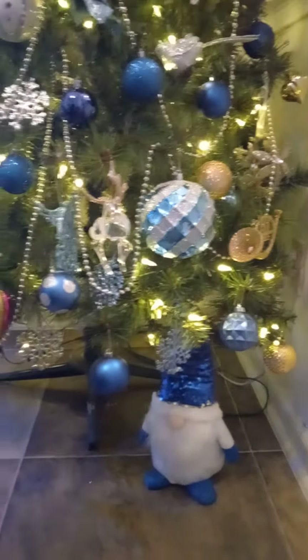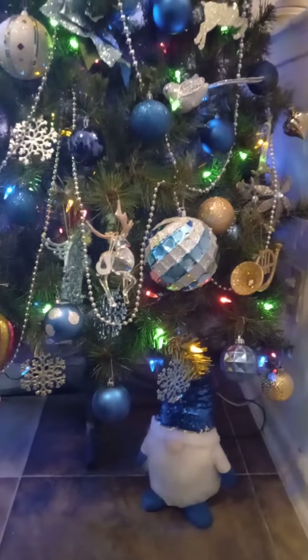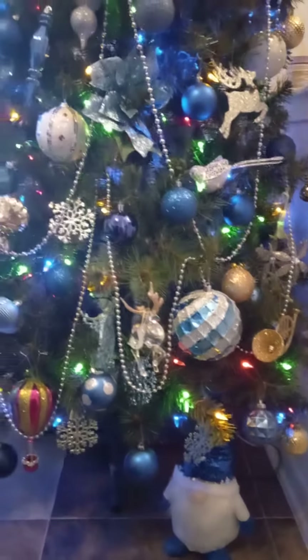Well, I'm almost finished. I've got to find my skirt to go around the Christmas tree. But this is the Bellamy's Family Christmas Tree.